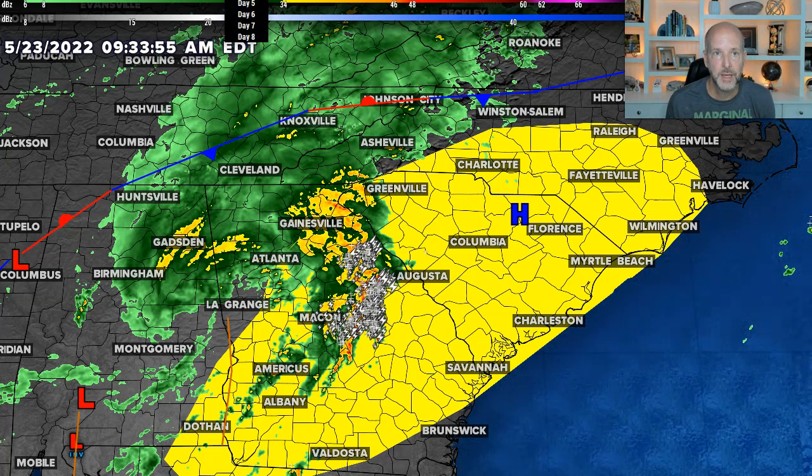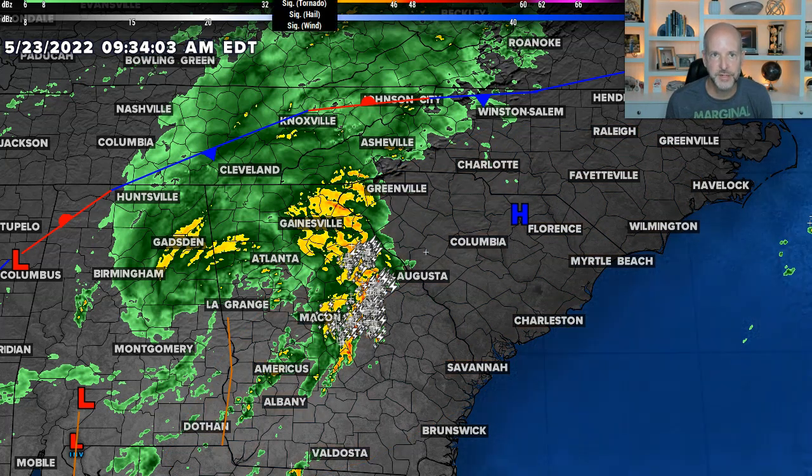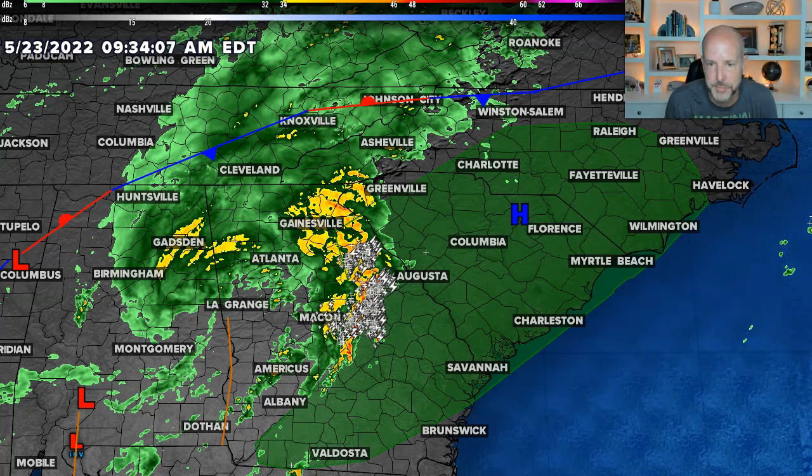Looking at the probabilities: the wind threat is about 5%, the hail threat is going to be pretty close to zero, and the probability of tornadoes is 2%. So there's a 2% tornado probability in that area shown in green.